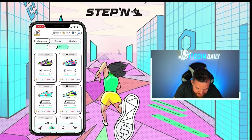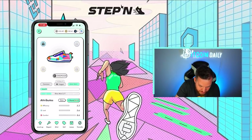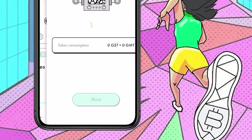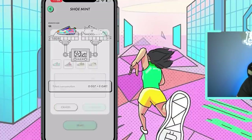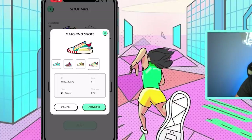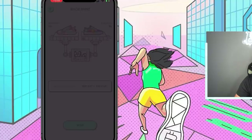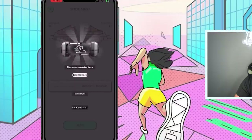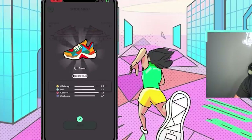For those not familiar, it's basically taking two shoes that you own, minting them together — or breeding them together — where they become parents and have a baby. That baby is a new sneaker. If you open up your app and select one of your sneakers, you'll notice on the bottom there's a button that says mint. Hit that button and it brings you to the shoe mint screen. Pick a second shoe by hitting the plus sign, select it, and hit confirm. Once done, it says token consumption: 125 GST plus 125 GMT. Hit mint and you get the shoe box. Hit open now and you've just minted your first sneaker.